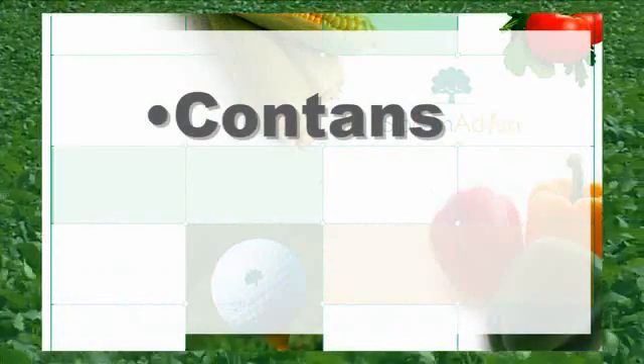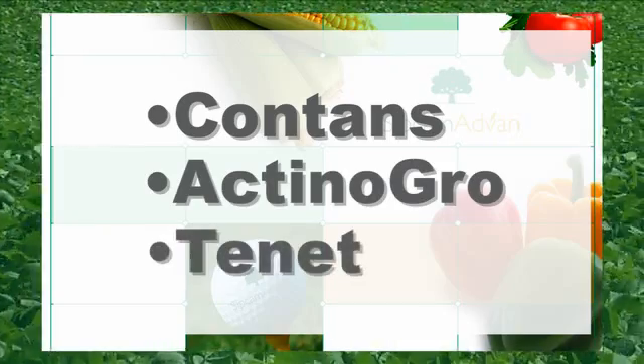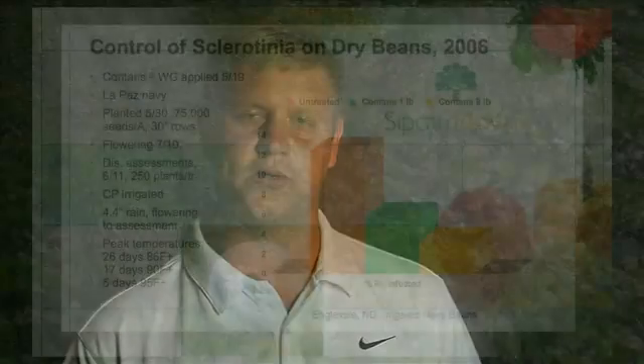SIPCAM ADVAN has three new products to detail: Contans, Actinagro, and Tenant. Contans is a product brought to the market for Sclerotinia minor and Sclerotinia sclerotiorum control, often called white mold in certain crops. Contans is very effective against Sclerotinia sclerotiorum and Sclerotinia minor in the soil.